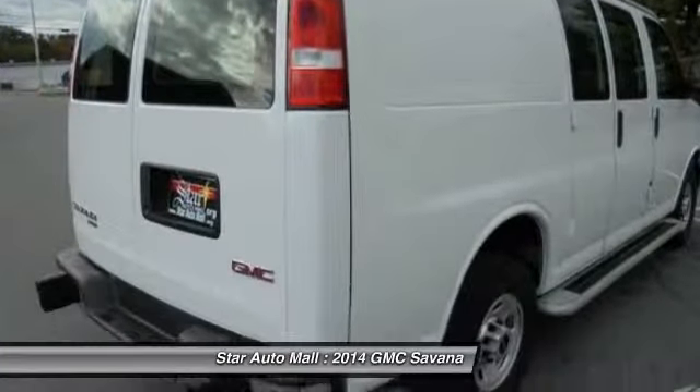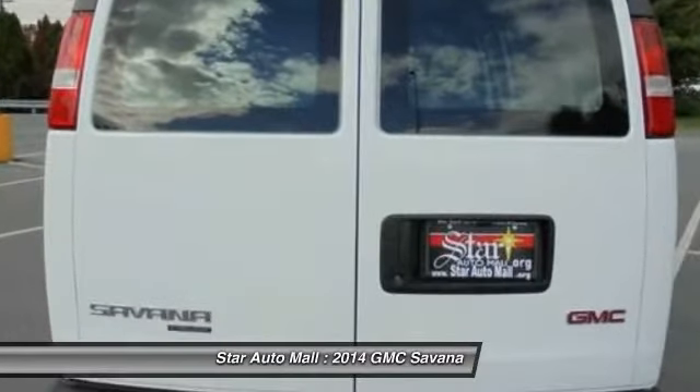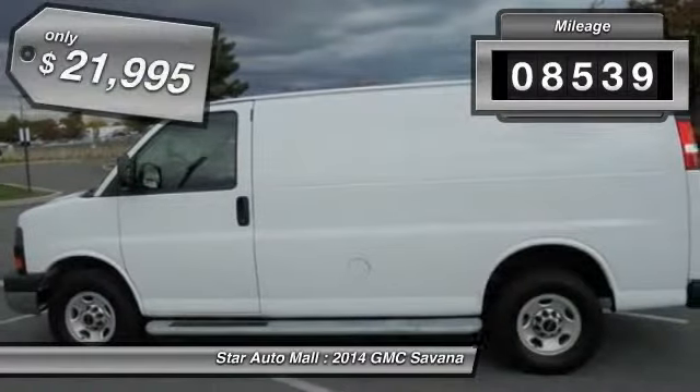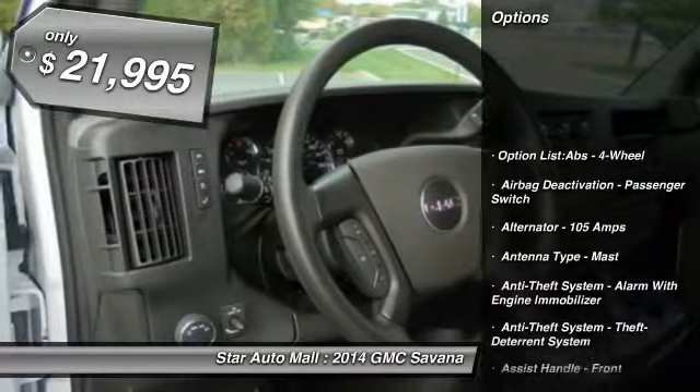The Savana has been designed and refined with safety as the constant goal. Electronic stability control system, Stabilitrak, and traction control are standard on all models. This vehicle has less than 9,000 miles and is priced below $25,000.